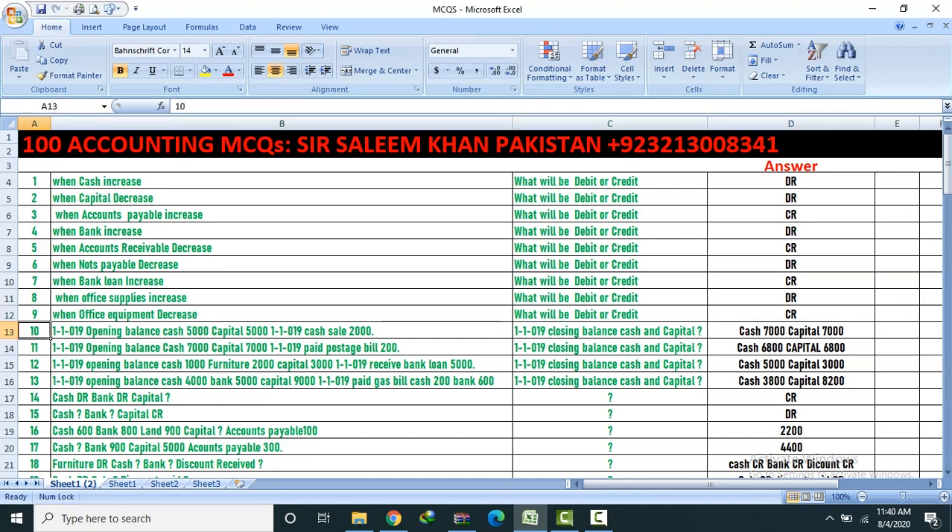Question 10: Opening balance cash sale 2,000. Find closing balance of cash and capital. Answer: Cash 7,000, Capital 7,000.